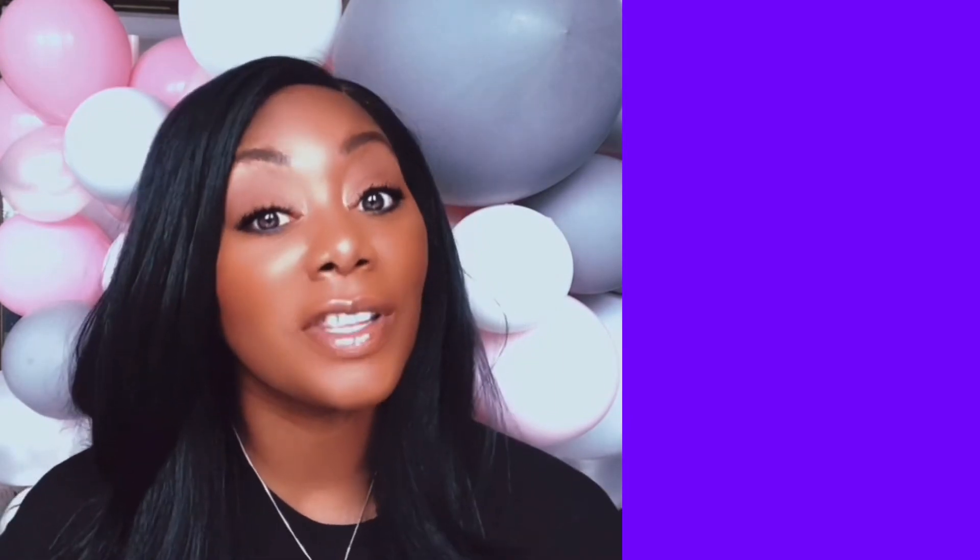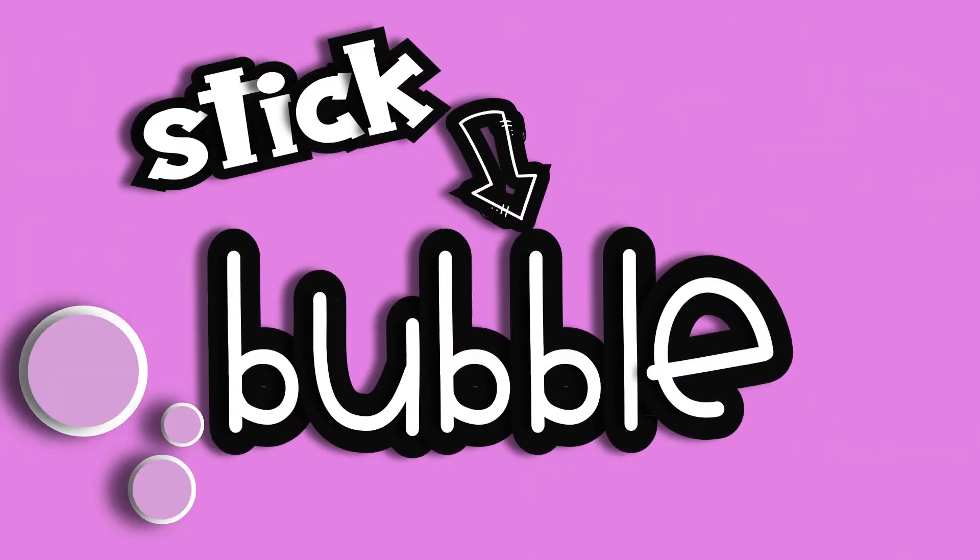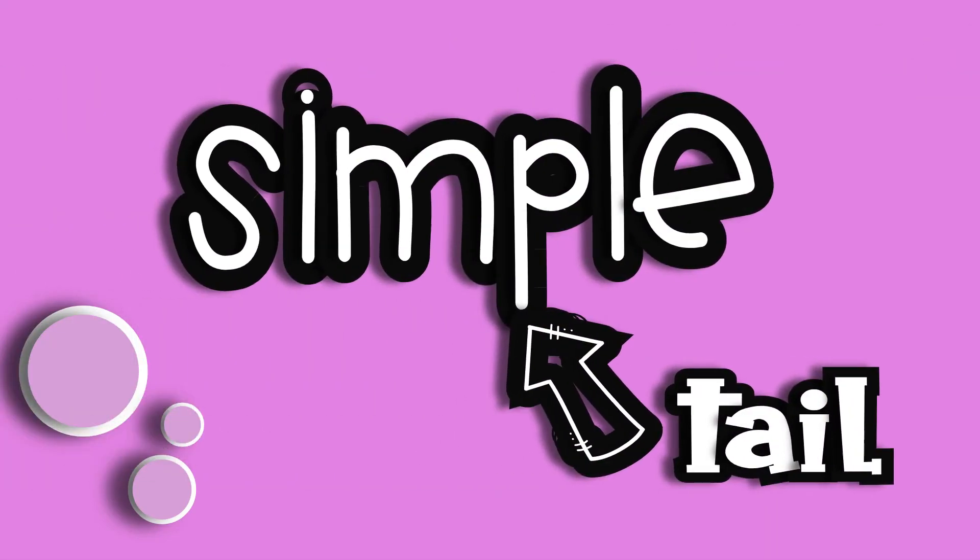Words ending in LE are often preceded by a letter with a stick or a tail. And here are some examples. Of course, there are a number of words that won't follow this rule.